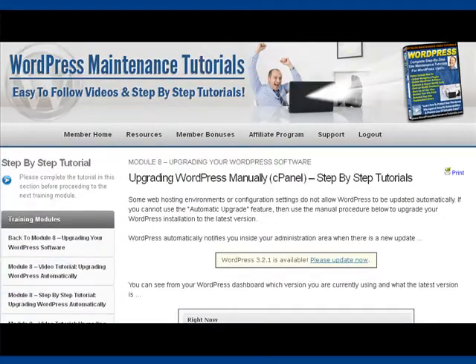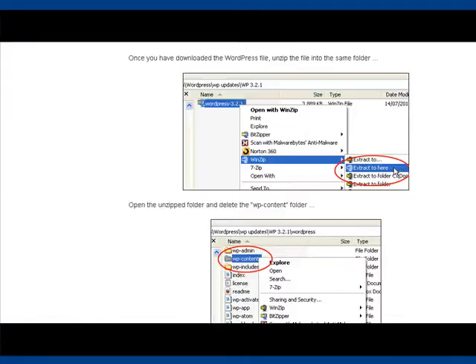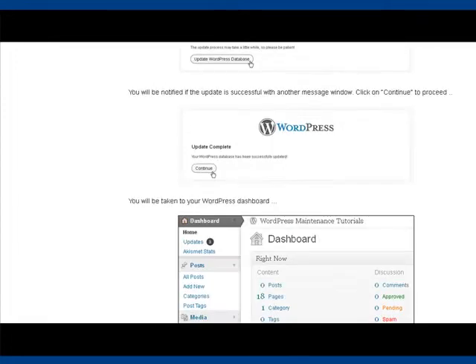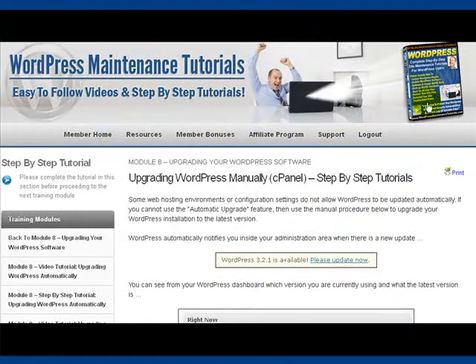As well as all the tutorials, we also have a resources section that includes a number of valuable resources for WordPress users, and also some exclusive bonuses for members only. You can contact us if you need any help. The entire training program is professional and it will help you complete your WordPress site maintenance on a regular basis, thoroughly.